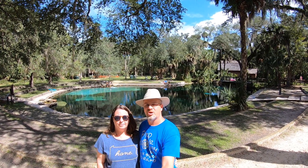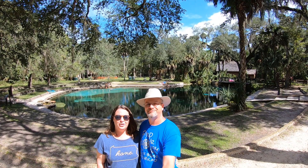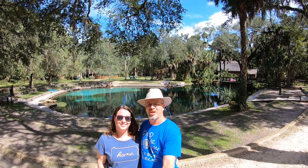Hello everyone and welcome to John and Mandy to RVing. We're at Juniper Springs in the Ocala National Forest in Florida.